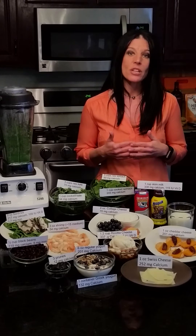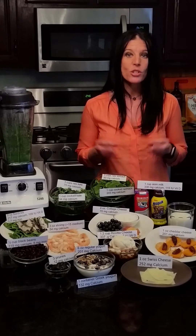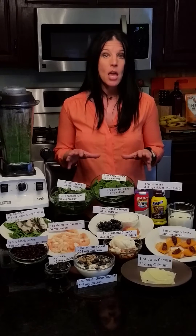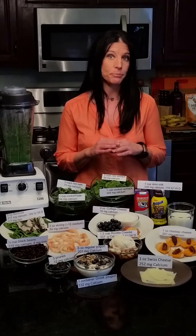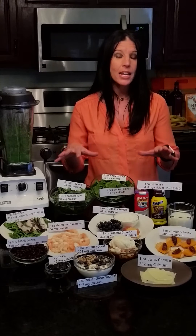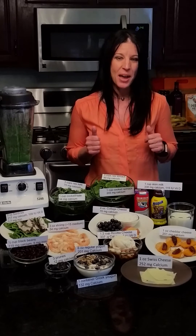Vitamin D is measured in IUs, or international units. The recommendations are 600 international units per day. Not a lot of foods are naturally good sources of vitamin D. We can synthesize vitamin D from sunlight when it hits our skin. But the best way to meet our calcium and vitamin D needs is to include a variety of nutrient-rich foods each day, and we're going to talk about some ways to do that.